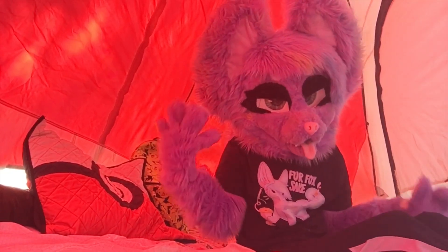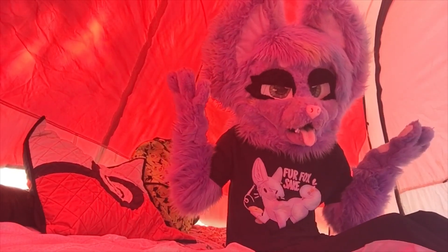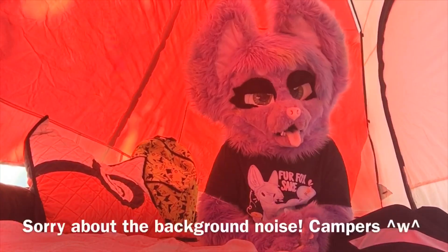This is probably the most obvious one, but you're gonna want to bring your fursuit — and don't forget your accessories, because I actually forgot my tail this time and I'm walking around with no tail. So yeah, don't forget all the accessories you need.